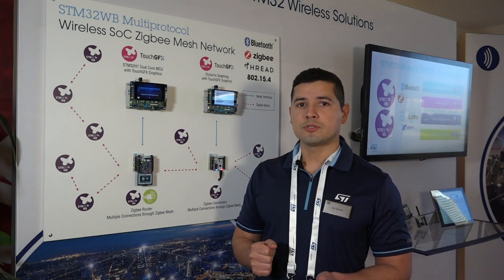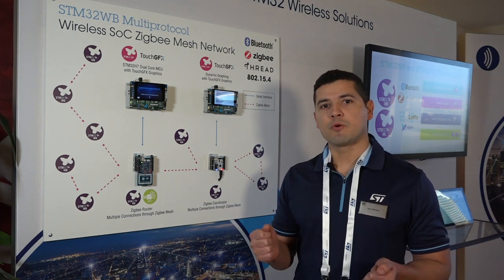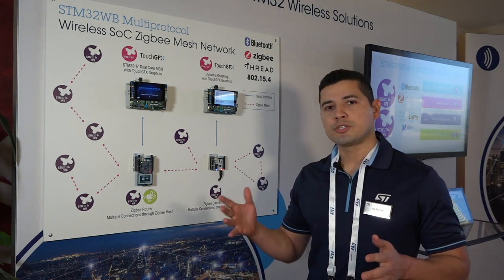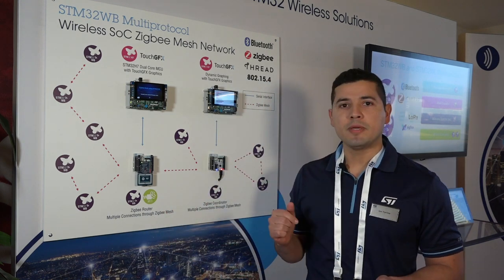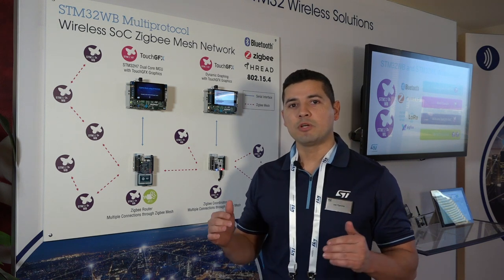This SOC features what we call flex power, which ensures that the device consumes very low current, around 2.1 microamps, while keeping the communication link alive. The STM32WB also includes an integrated RF balun, which helps to save on BOM costs as well as PCB space.